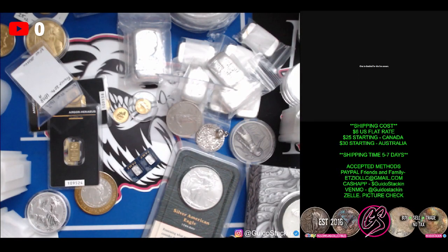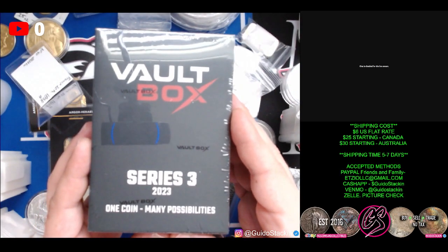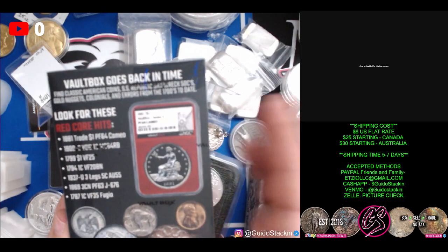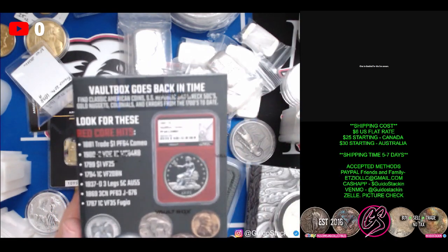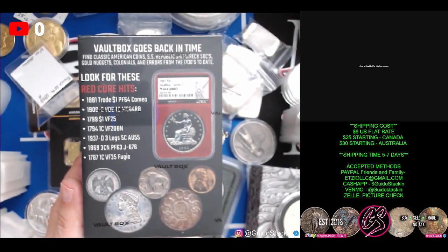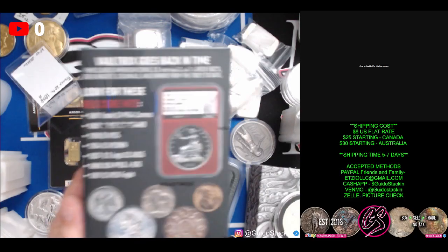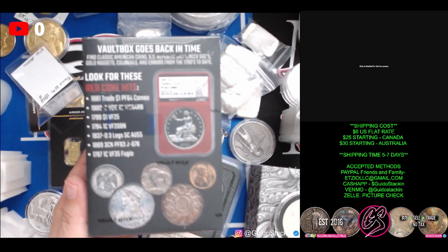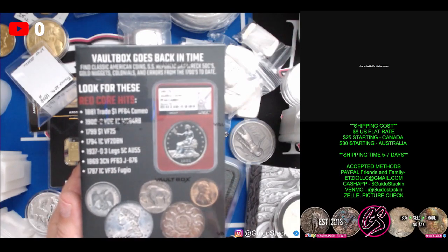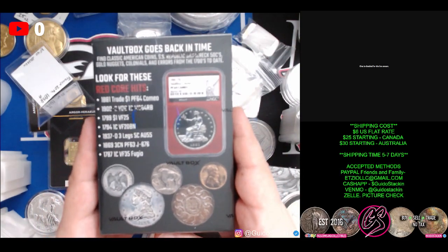What is up guys? Check it out — we got a vault box, the new Series 3, 2023 one coin vault box. I got three of these other than this one, so four in total. The other three I plan on selling during my auction Monday. I've decided that I am going to try and open one myself and let's see what happens here.